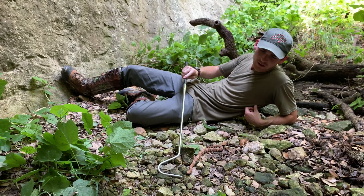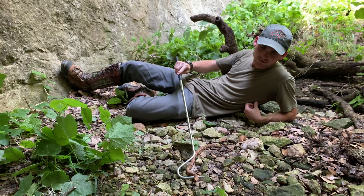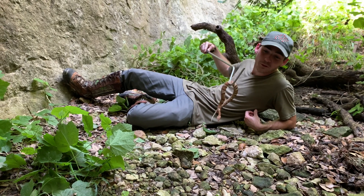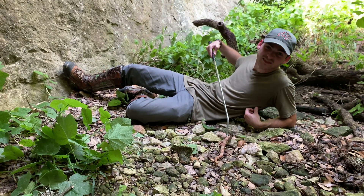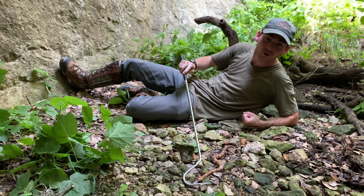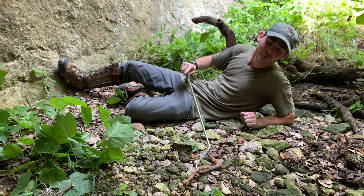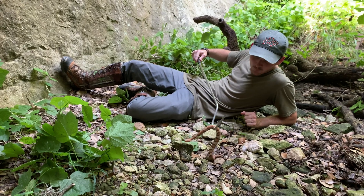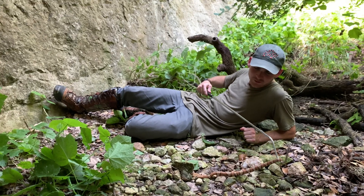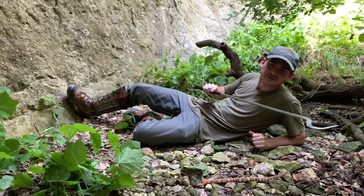It's always a pleasure to find one. As you can see, no interest in defending itself — it does not feel threatened. Really nice snakes. This is a small juvenile, about half grown if it's a male, maybe a third grown if it's a female.